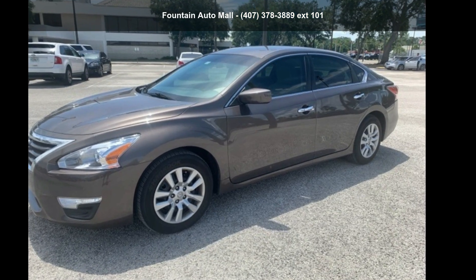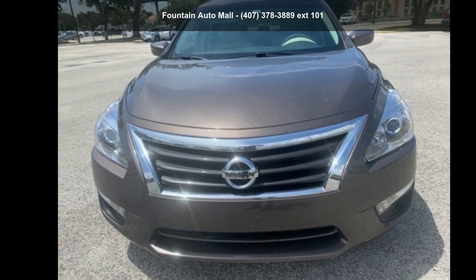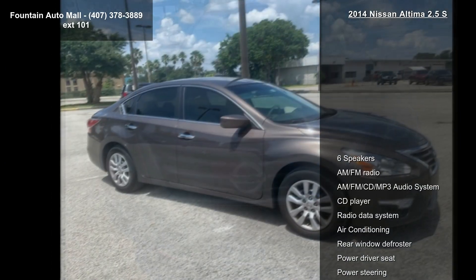Arrive in style with this Nissan 2014 Altima 2.5S. If you are looking for a first-rate auto, this one could be yours today.